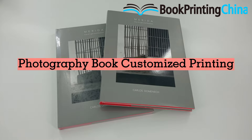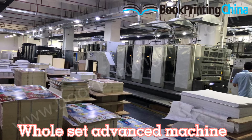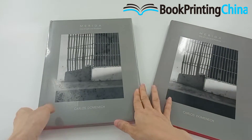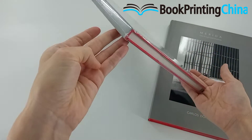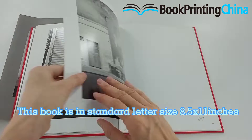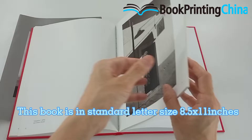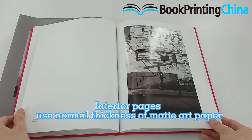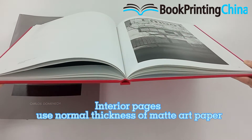Photography Book Printing is one of our main production lines. Let me introduce this book as an example. It is in standard letter size, 8.5 inches width and 11 inches height. Interior pages use normal thickness of matt art paper.